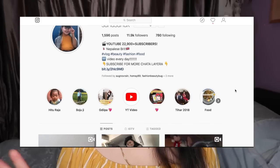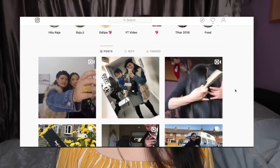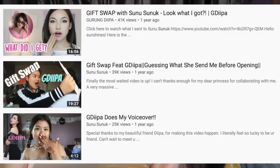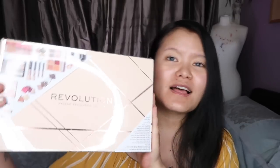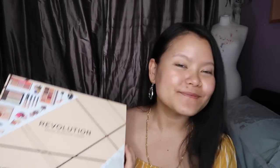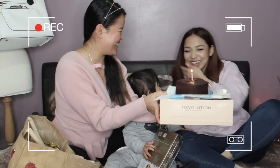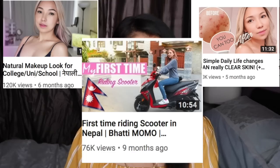If you follow me on my Instagram, you might know about this gift already. This was given by my dear friend Didi Pa. She came all the way from Hong Kong to visit us and bought this lovely makeup box for me as a gift. Vlogs with Didi Pa are coming up soon, so stay tuned. She's a content creator like myself — she does makeup, skincare, and sometimes vlogs.